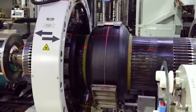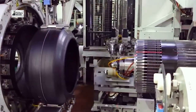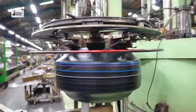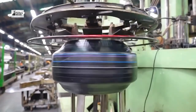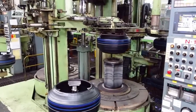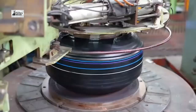Once assembled, the tires undergo vulcanization. This process involves heating the tire to bond the rubber and other materials together, giving the tire its final shape and strength. Quality control is a critical step in our production process. Every tire is rigorously tested to ensure it meets our high standards for safety and performance.